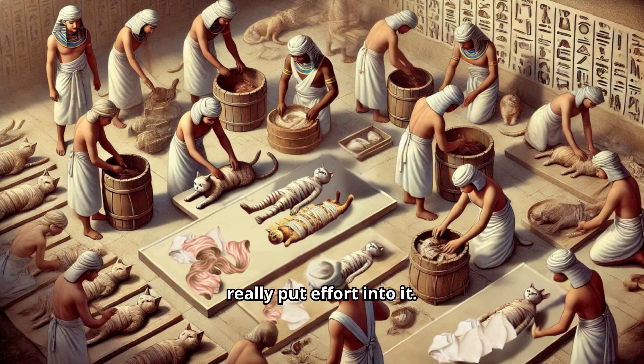They really put effort into it. The mummification process for these cats was serious business. Just like with humans, the cats had their internal organs removed, their bodies dried out with natron — a special Egyptian salt — and were wrapped in linen cloth. Some were even coated in resin, ensuring these cats were preserved for eternity.